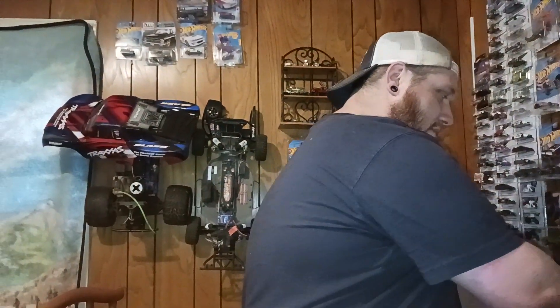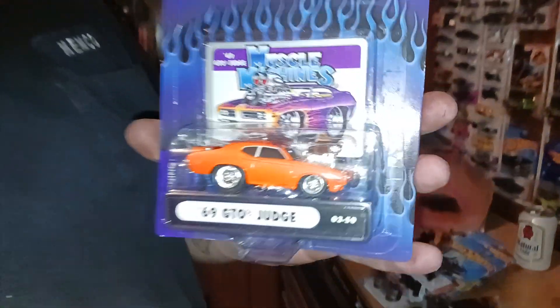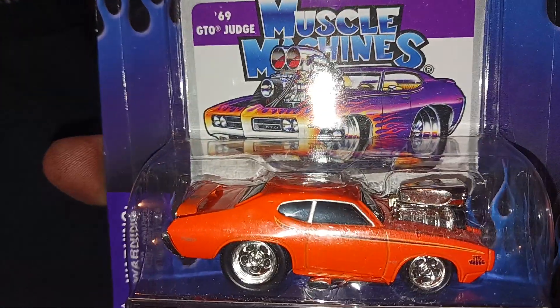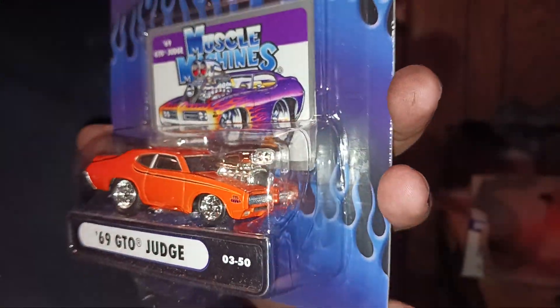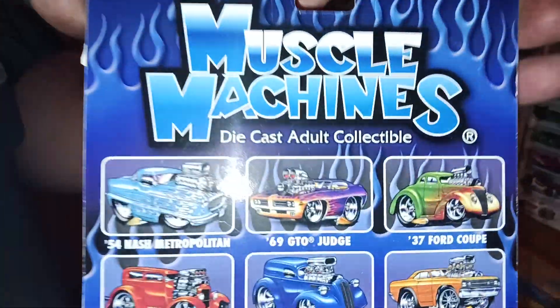And now, to the premiums. We got a Muscle Machine 69 GTO Judge. Gorgeous. Let y'all see the back.